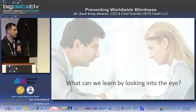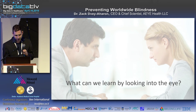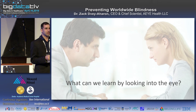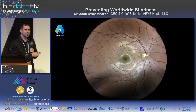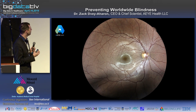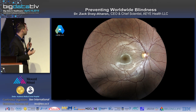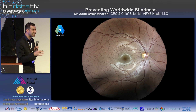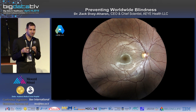What can we learn by looking into the eye? The answer is quite a lot. This is an image of a retina — actually my own retina. In this retina you can learn so many things about one's health. It's the only place in the human body where, without cutting anyone, we can see blood vessels.